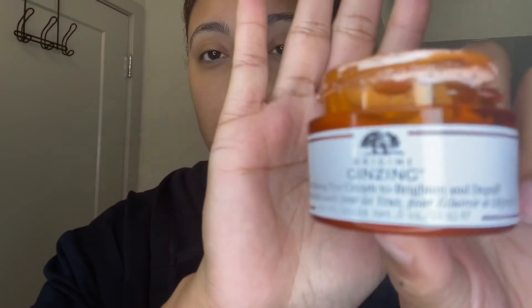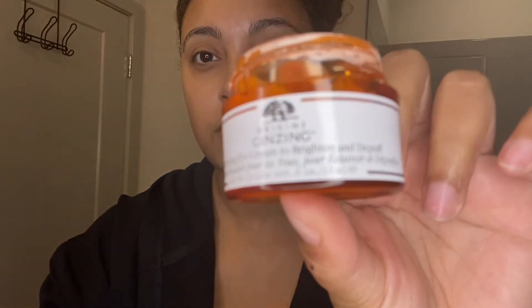Next we're going to go in with our Origins Ginzing refreshing eye cream to brighten and de-puff. For all of you who watch my YouTube videos, you know I need that horribly — I have such puffy under-eye bags and no matter how much I sleep I cannot seem to get rid of them. We're going to go in with that under our eyes. You don't want to get it in your eyes of course, but get as close to your eyeball as possible. I also go around my eyelids and right up under my eyebrows just to try and decrease any of that puffiness.